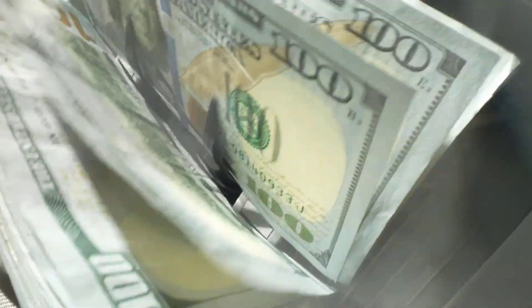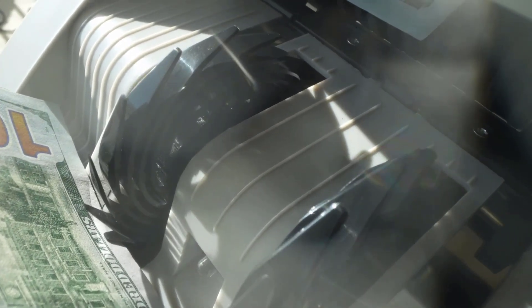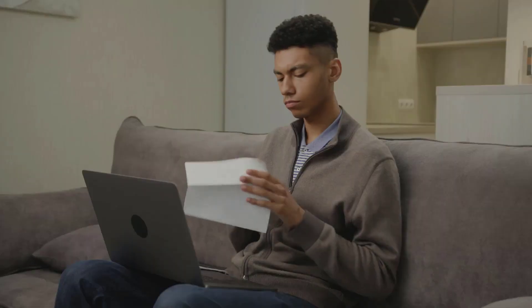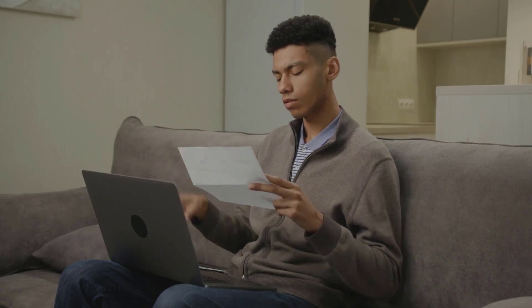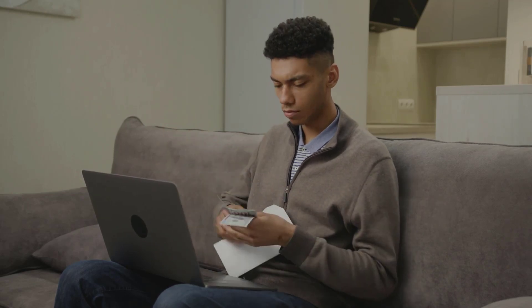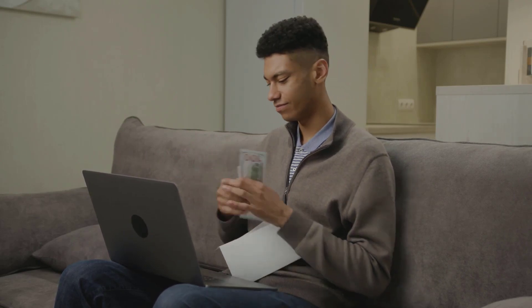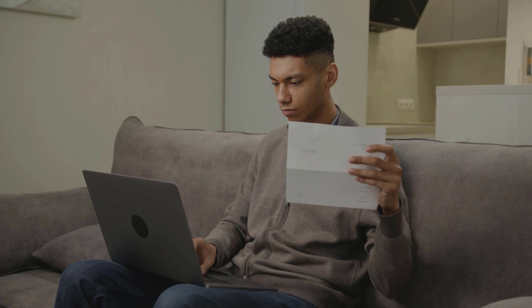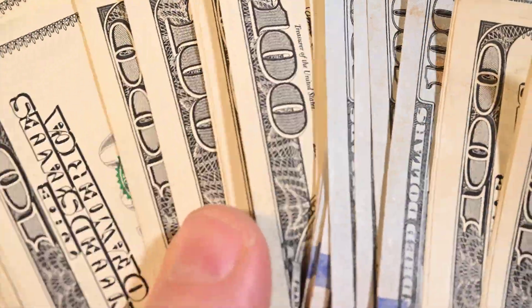Now that you have all the necessary information, let's walk through the application process. You have three options for applying: online, by phone, or in person at your local Social Security office. The online application is the most convenient and can be done from the comfort of your home. To apply online, visit the official Social Security Administration website and navigate to the Apply for Retirement Benefits section, then follow the step-by-step instructions.